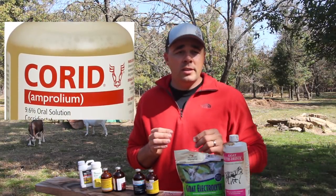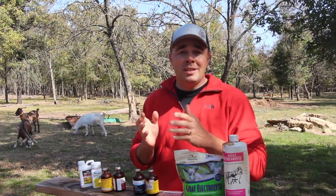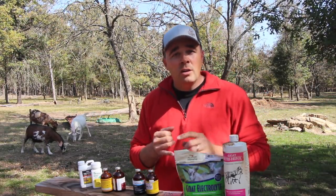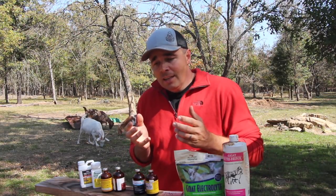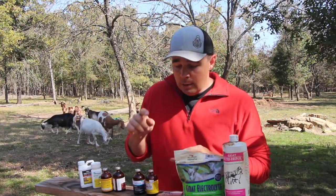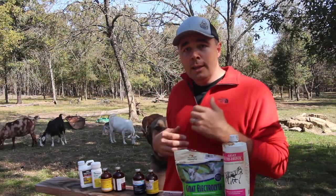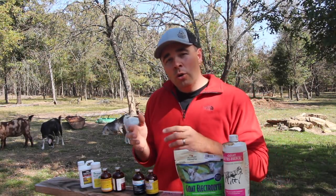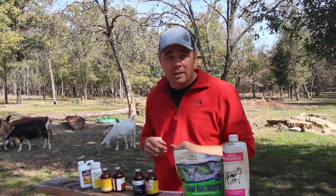The next medication is Corid, and it treats coccidiosis. Coccidia is a parasite that lives in the gut of pretty much all goats, but adults build up a resistance to it. Your kids — your young baby goats — are most susceptible. Coccidia causes really bad scours in baby goats; they'll look weak, hump up, and barely move. Get a fecal sample to your vet to confirm, then you'll give Corid for about five to seven days in a row to knock it out.